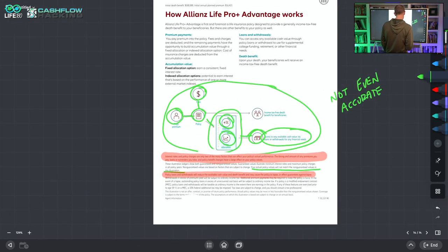Interest rates and policy charges are only two of many factors that can affect your policy's actual performance. The timing and amount of premiums you pay, loans or surrenders you take, and policy benefit changes have a large effect on policy values. Your actual policy values will not match the non-guaranteed values in this illustration. Policy loans and withdrawals will reduce the available cash value and death benefit and may cause the policy to lapse. They say this in all the fine print, but on the illustrations they never show it — they assume every single year is going to be a positive year. It's absolutely absurd.